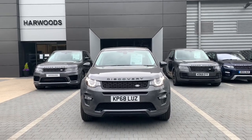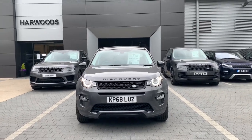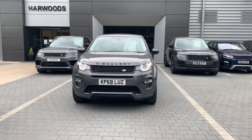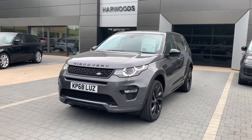Hello and welcome to Harwoods Land Rover in Edenbridge. I'm going to take you on a quick walk-around tour of this approved used Land Rover Discovery Sport HSE Dynamic Luxe. The car, as you can see from the number plate, is on a 68 registration and was registered in October of 2018.